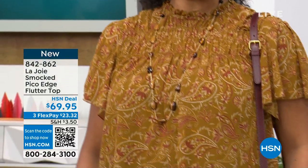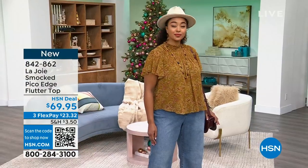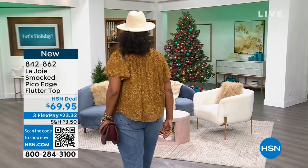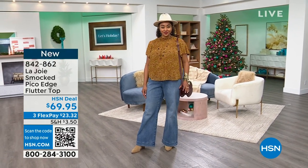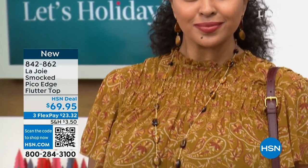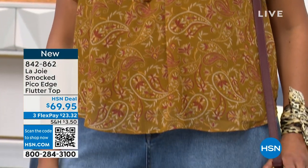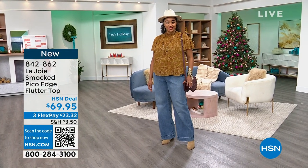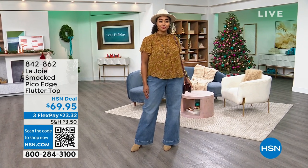Look at how great this looks on Kenya. I love that she layered a longer tonal necklace on top — very bohemian French meets American vibes, which is exactly what Le Joie is — joyful, delightful way of living and dressing and being. And she's got on the wide leg jeans that we've got coming up in just a moment.